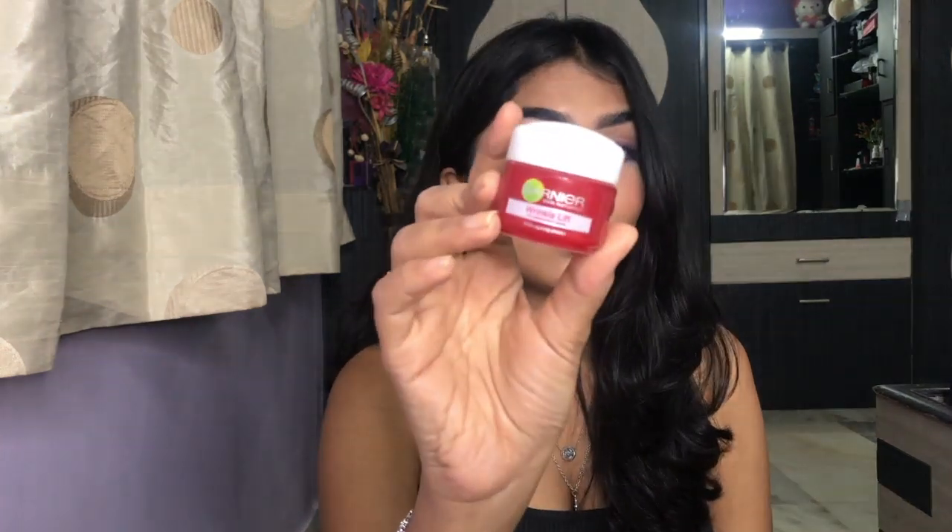Next, I have the Garnier Wrinkle Lift Pro Retinol from Nature Anti-Aging Cream. I was tired of trying moisturizers because nothing good suits my skin — that's why I have so many. I bought everything in travel size because I first want to try if it suits my skin. This is not a great product for me. My mom loves this product and uses it almost every day, but I don't think it does much for my skin. It was fine, not so great.